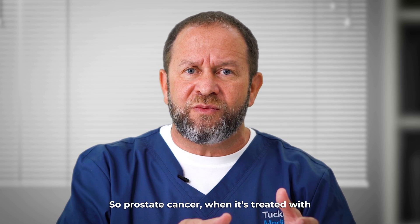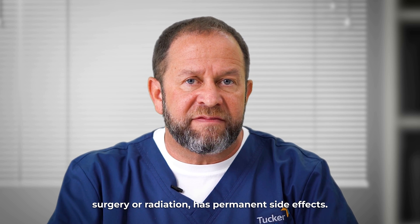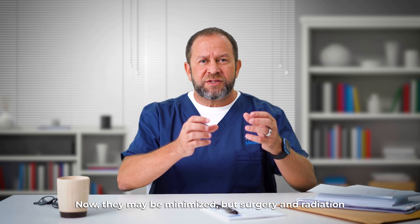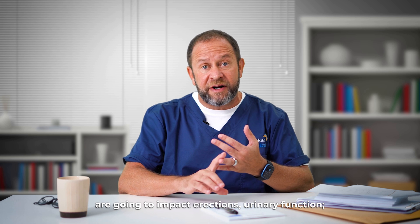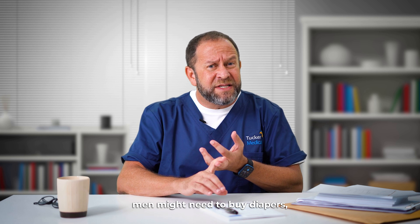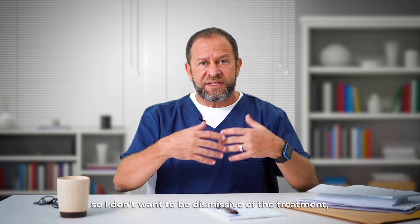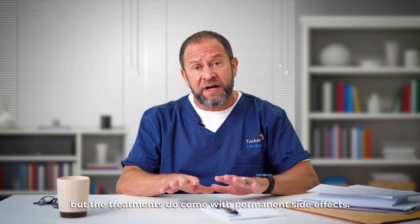Prostate cancer, when it's treated with surgery or radiation, has permanent side effects. They may be minimized, but surgery and radiation are going to impact erections and urinary function — men might need to buy diapers, but they might be cured too. So I don't want to be dismissive of the treatment, but the treatments do come with permanent side effects.